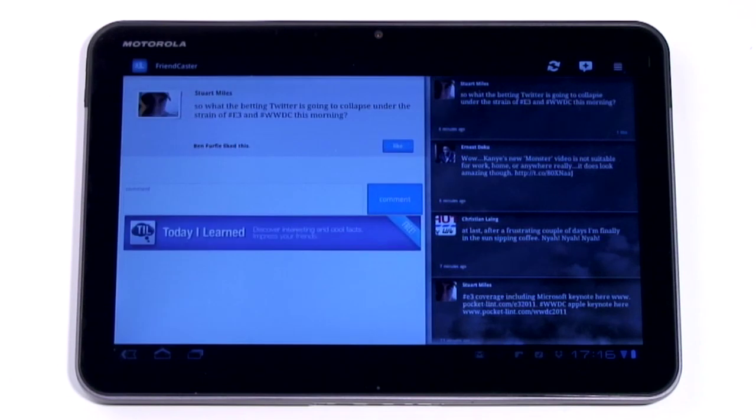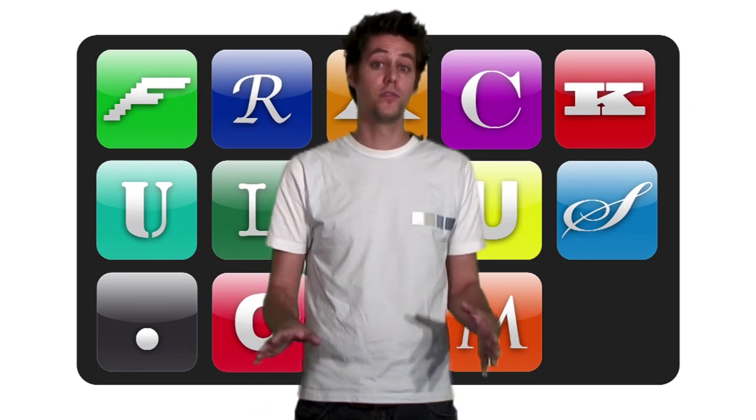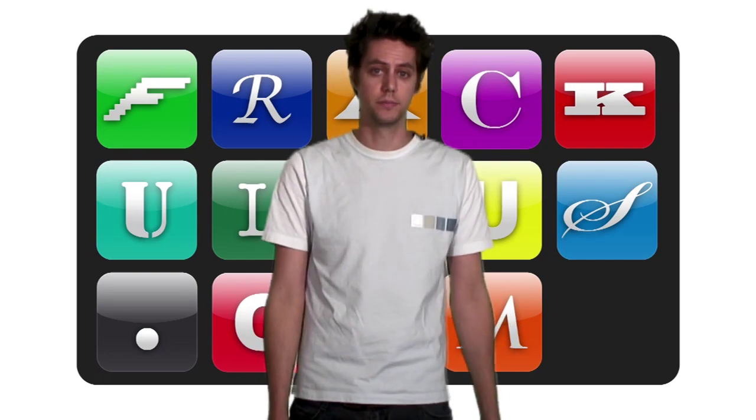With a price tag almost identical to an equivalent iPad 2, the decision really depends on whether you're an Apple or Google fan, and whether you're happy to wait for the software market to catch up a little bit before you can make the most of your shiny new tablet.